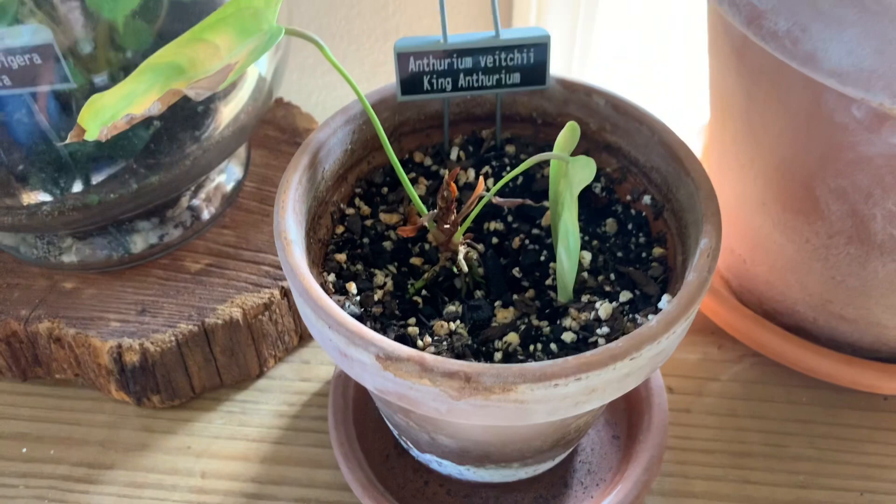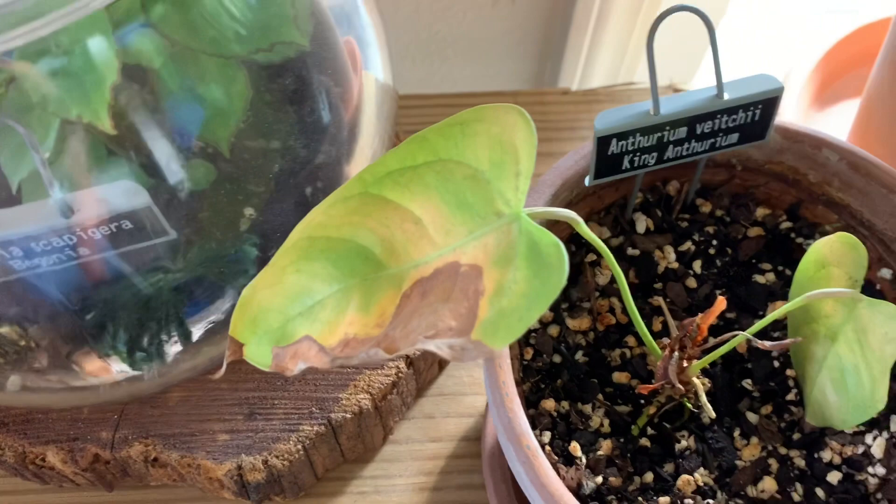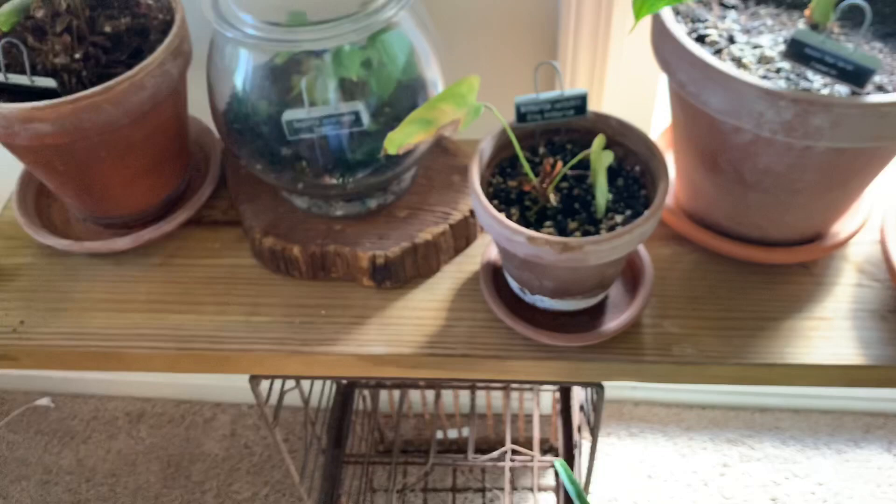Anthurium Vecchii, the King Anthurium — again not doing well. I struggle in the winter with my houseplants, but it's kind of holding on. The rest of the plants on this shelf near our balcony sliding door are all Alocasias or elephant ears.